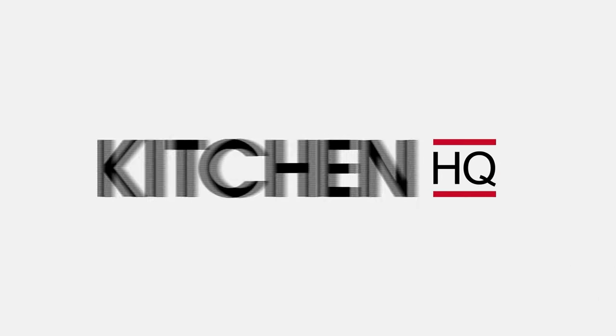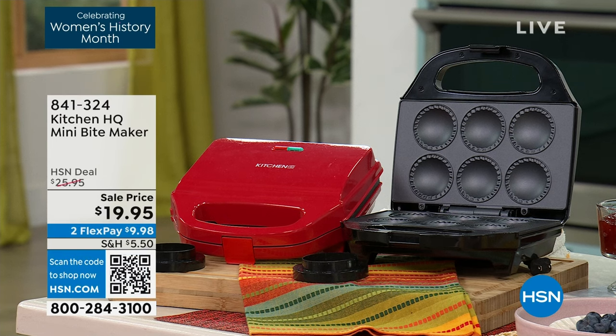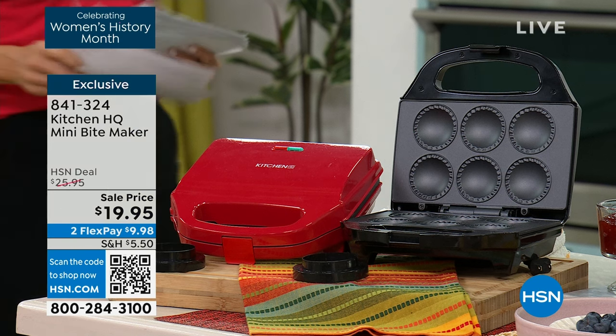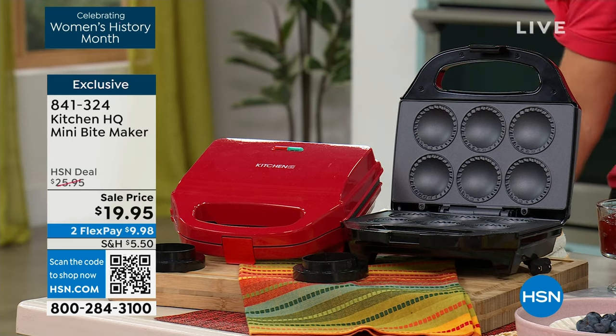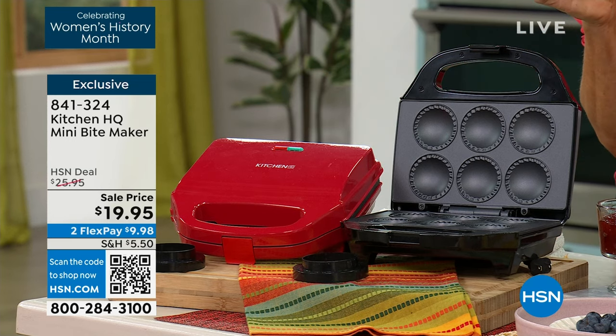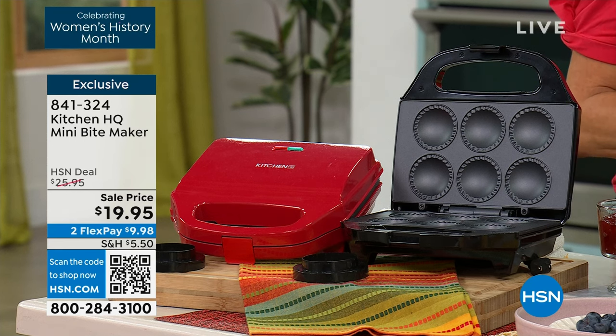We're going to get this party started with the cutest little — what we're calling the bite maker. I love this thing. We don't have a lot of these to go around, so this is going to be a quick airing. If you've ever been to that favorite coffee shop and wanted a little hit of protein in the morning, you'd spend five bucks for just two little egg bites. Guess what? You can make six at a time. This is going to pay for itself in no time at all. They are on sale — $19.95, the lowest price we've ever done.